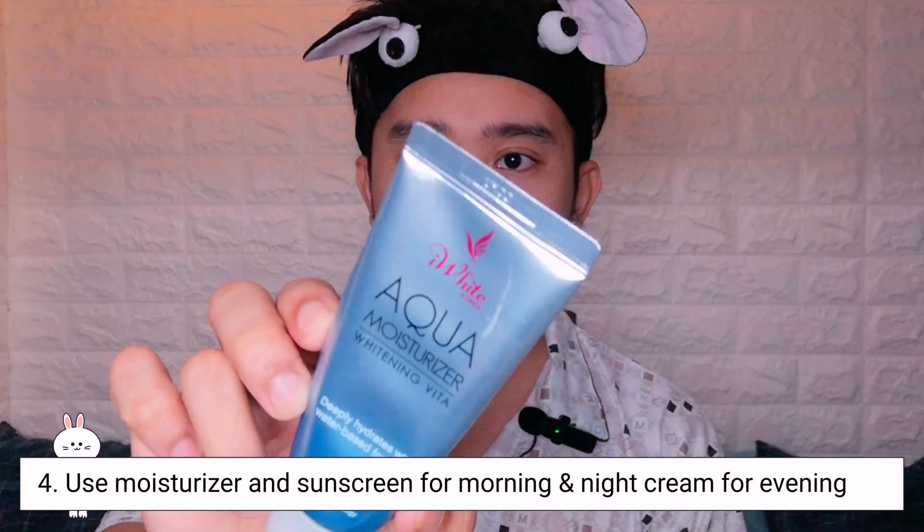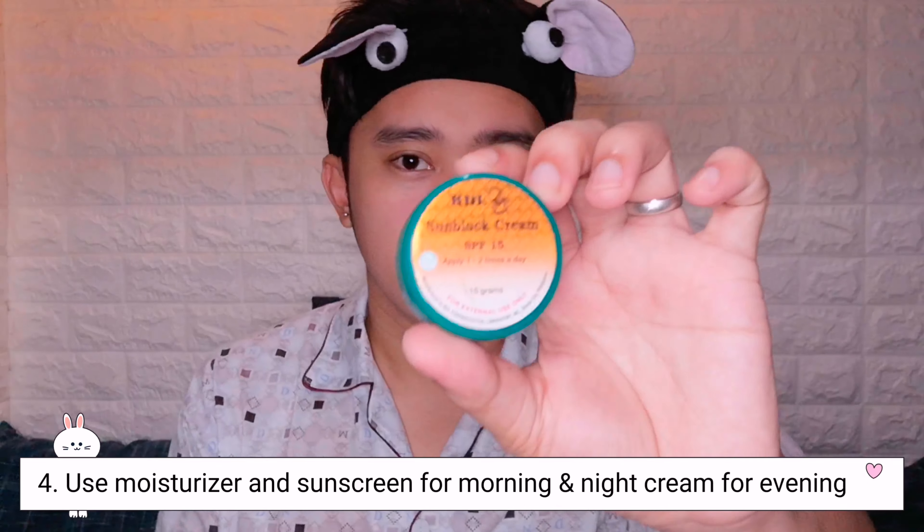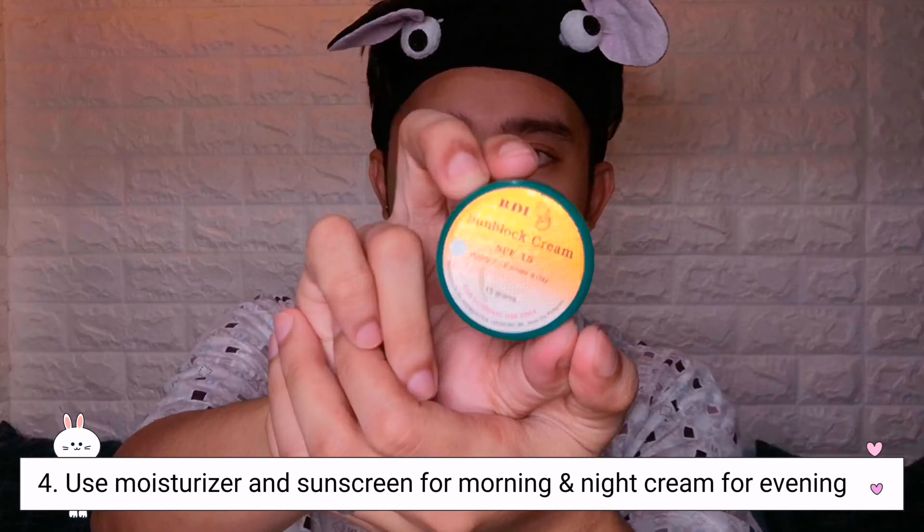It depends what time you do your skincare. For morning, I usually use this moisturizing cream and this sunblock, RDL sunblock cream SPF. Since it's nighttime now, I'll use this whitening sleeping cream mask from iY Korea.